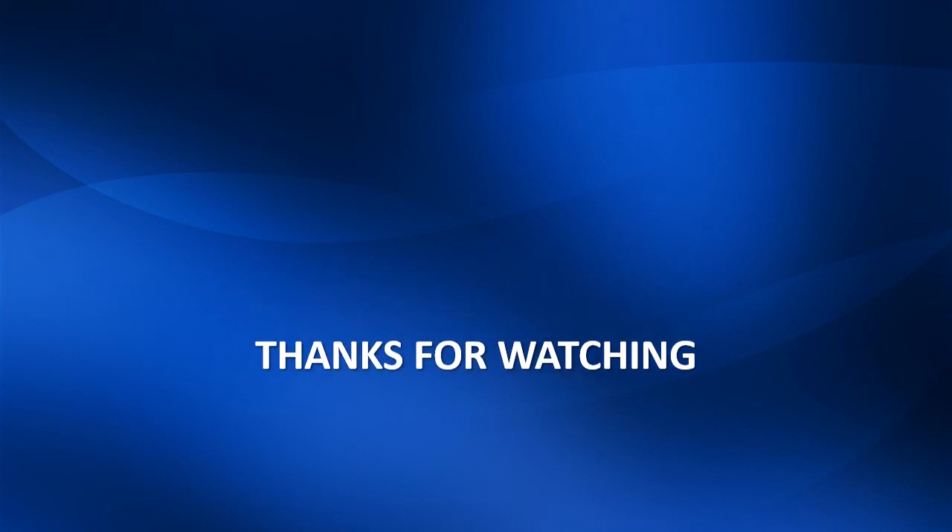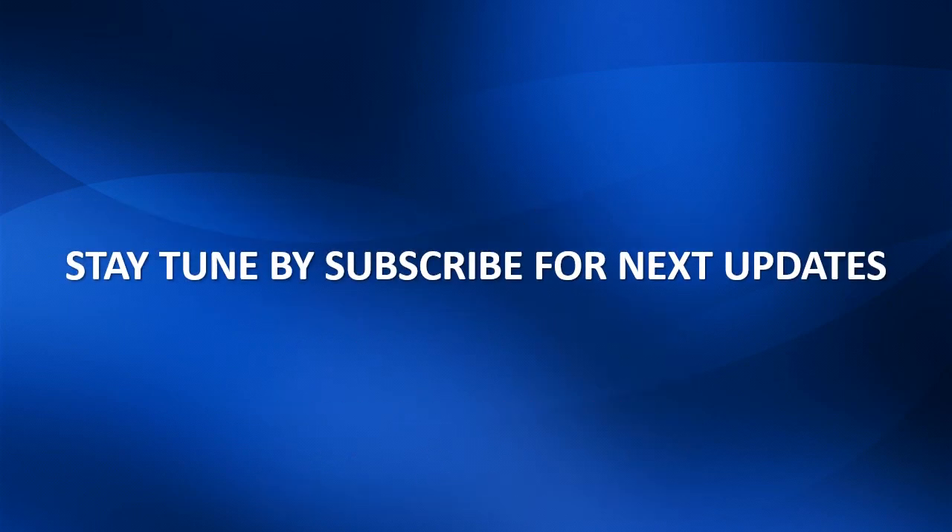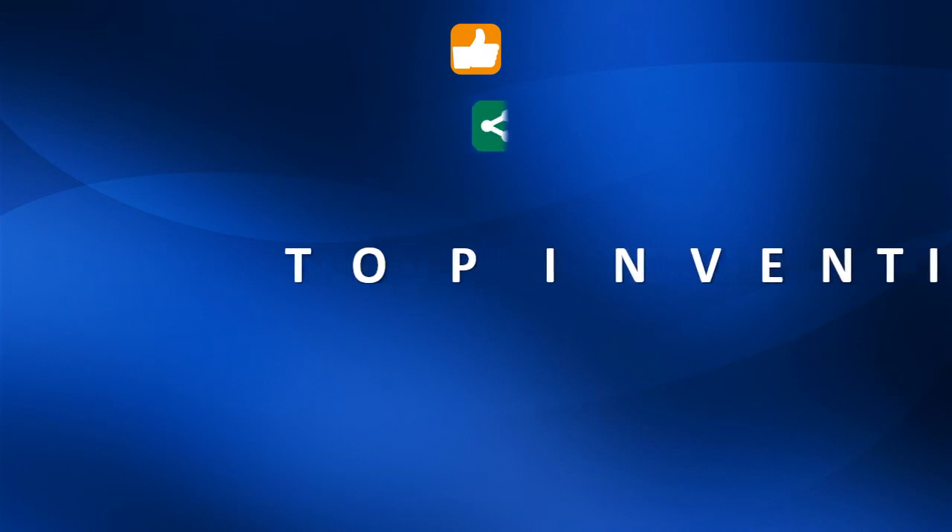Thanks for watching. Stay tuned by subscribing for next updates. Please give me your precious opinion by clicking like, share, and comments.